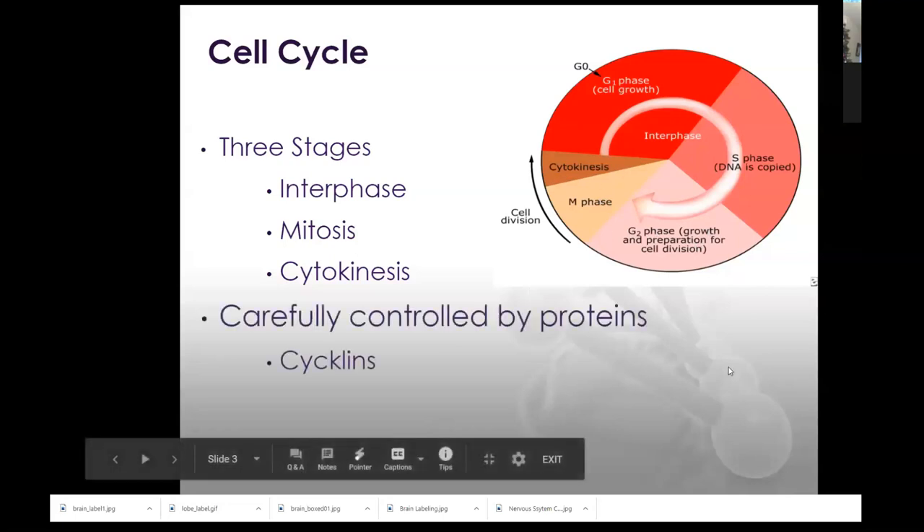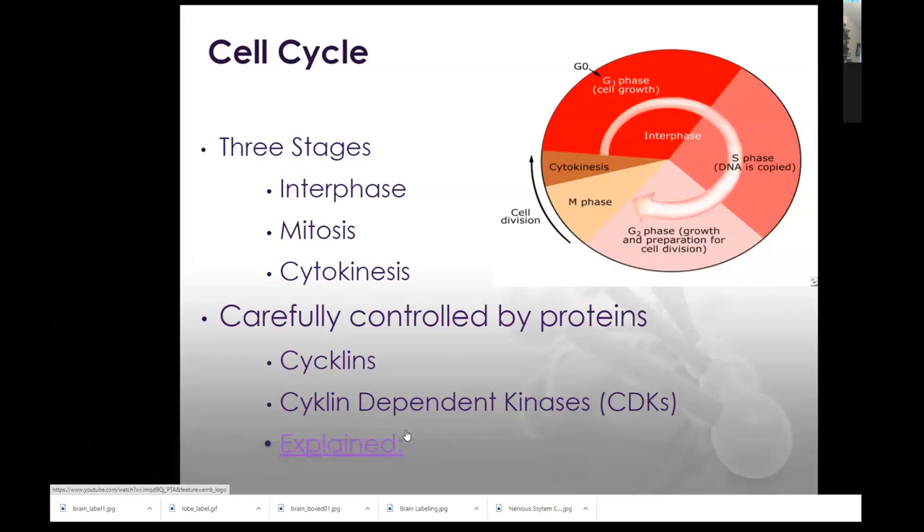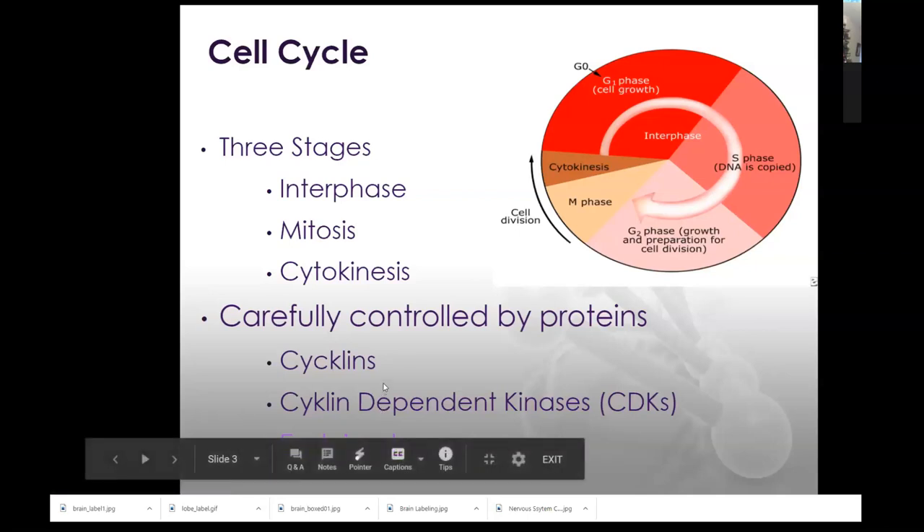Mitosis and cytokinesis are carefully controlled by proteins. We learned about cyclins and CDKs. I have a little video linked that shows you how the CDK is binding with the cyclin, the phosphorylation, how it turns on the next phase, and then the cyclin being degraded so it can be recycled. The CDK level stays pretty constant, while the cyclin level — because it's degraded after it's used — will appear in a cycling fashion, which you saw in the pogo.